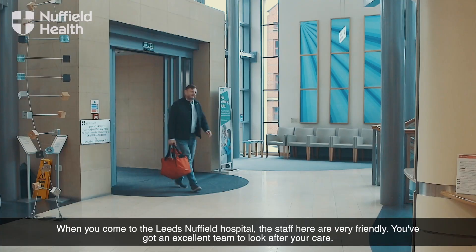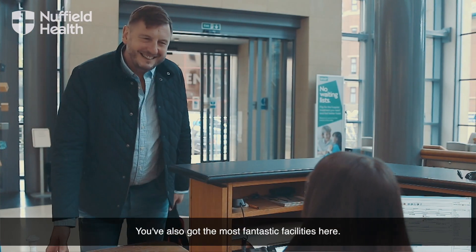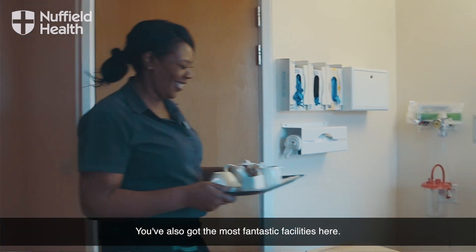When you come to the Leeds Nuffield Hospital, the staff here are very friendly. You've got an excellent team to look after your care, and you've also got the most fantastic facilities here.